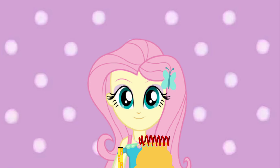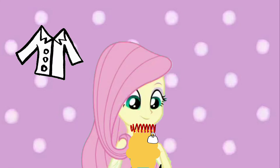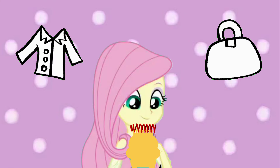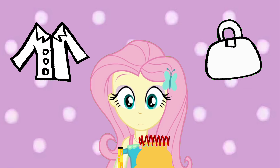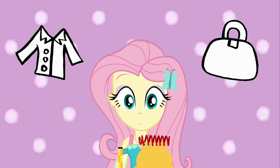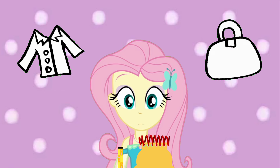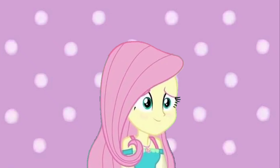So our first clue was Blue's white coat, and now our second clue is a bag. What could Blue want to do after her checkup with her white coat and a bag? Good thinking. But let's find our last clue just to be sure.